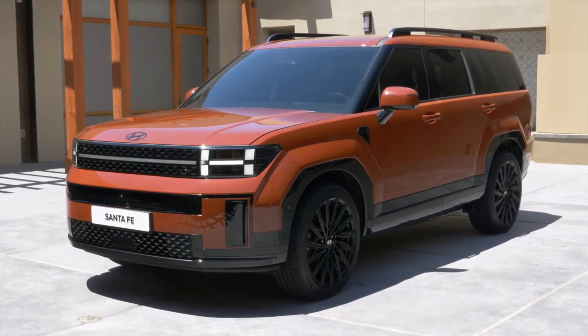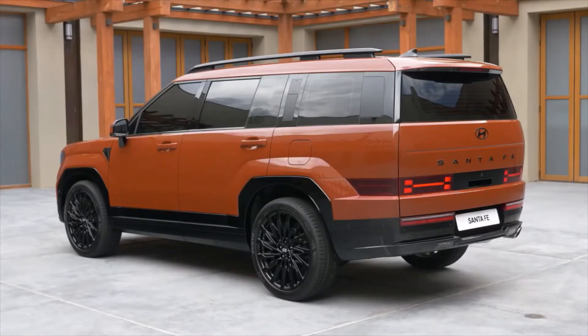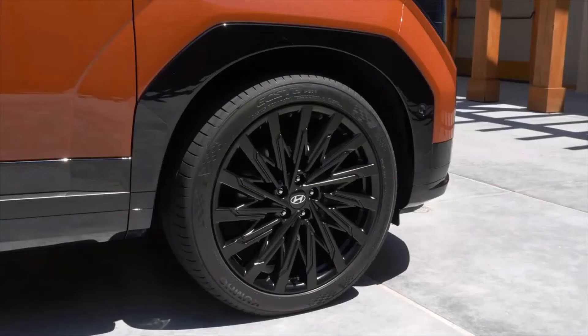Hyundai is using H-shaped lighting elements. The bonnet is now placed higher, and the headlamps have an H-shape. On the side, there are 21-inch alloy wheels, large fenders with pronounced wheel arches, and a lot of glass area. At the rear, the tailgate is now quite wide with horizontally stacked LED tail lamps that also form an H.